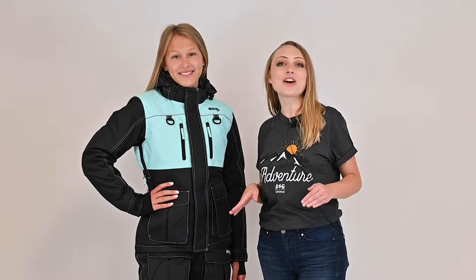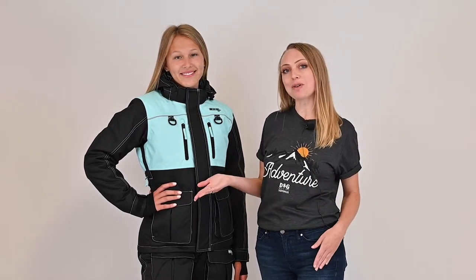Hi, Mary from DSG Outdoor here introducing you to our first ever ice fishing jacket and bib set, the Arctic Appeal, worn here on Kylie. We synthesized years of knowledge designing snowmobile specific apparel and applied it to our latest niche to bring you the top-of-the-line ice fishing apparel that specifically outfits women.